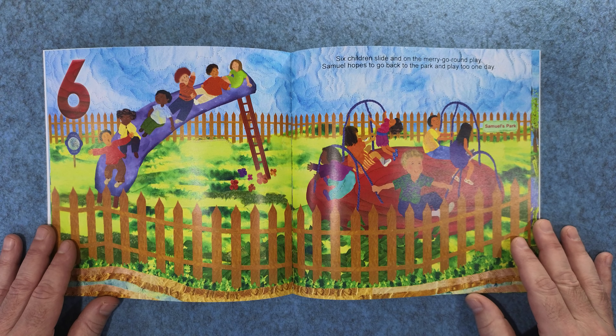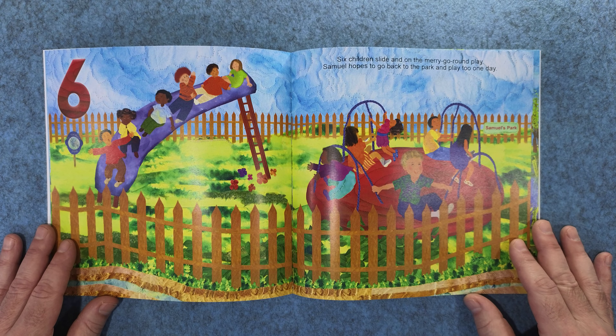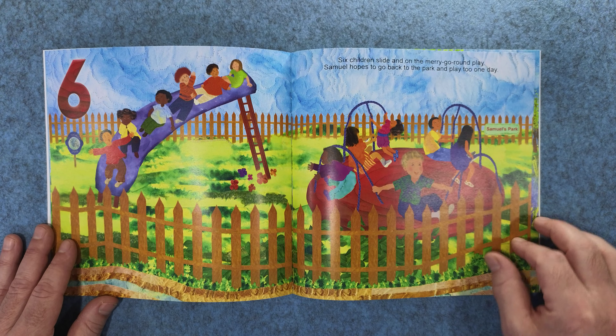Six children slide in on the merry-go-round play. Samuel hopes to go back to the park and play too one day. Samuel's Park.